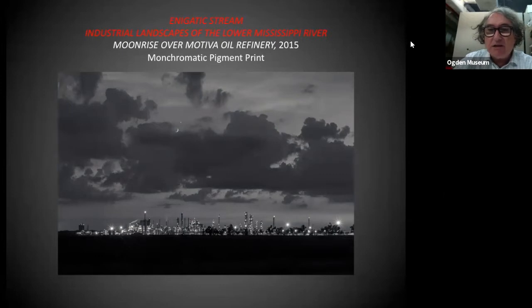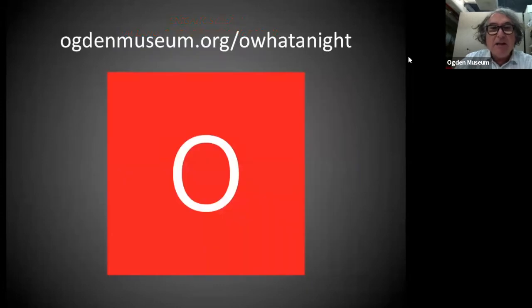I was really taken by the show at Historic New Orleans Collection, just the amount of work — there were 100 images. These are absolutely stunning images, very indicative of Richard's style — very precise, very formal, classical composition, just a beautiful image of contemporary Louisiana. And of course, you can bid on this work online at ogdenmuseum.org. If you go to our website, backslash Oh What a Night, you can see the work and bid on it there. Please, if you have a chance, come to the museum — the work will be on display through October 18th, which is Sunday, and I believe you can bid up to around five o'clock that day.